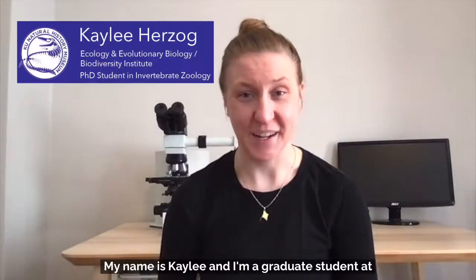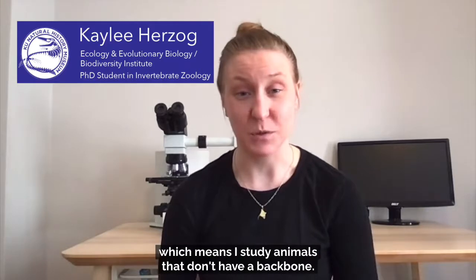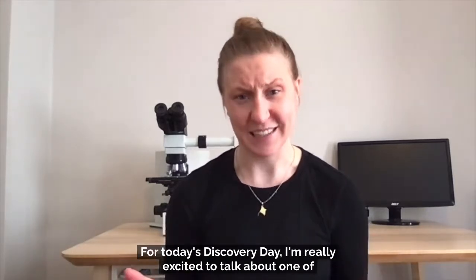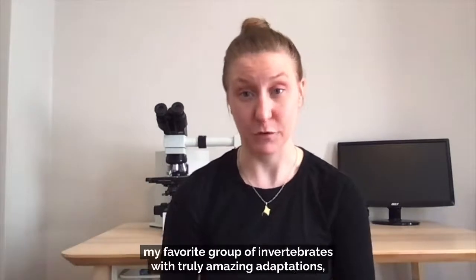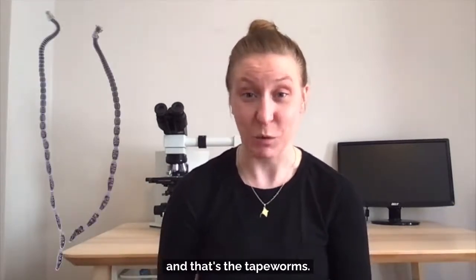Hey all! My name is Kaylee and I'm a graduate student at the Natural History Museum in the Division of Invertebrate Zoology, which means I study animals that don't have a backbone. For today's Discovery Day, I'm really excited to talk about one of my favorite groups of invertebrates with truly amazing adaptations — and that's the tapeworms.